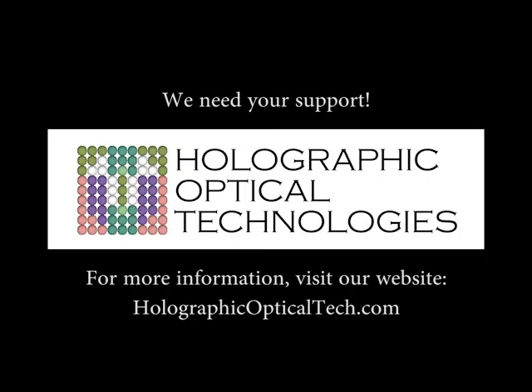Thanks for checking out our Kickstarter campaign. We need your support. Help us bring the next generation of holograms into the mainstream. For more information and to see videos about how our technology works, visit our website.